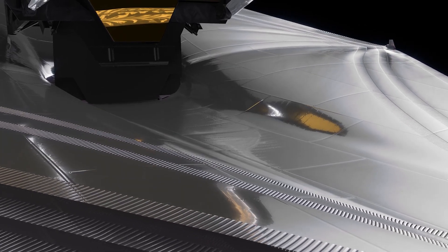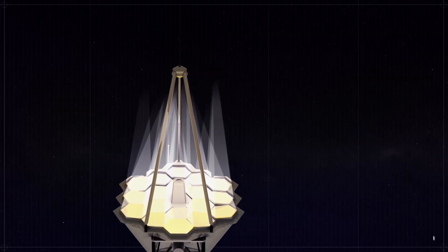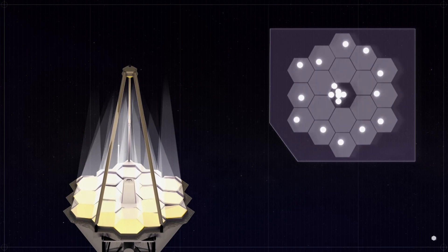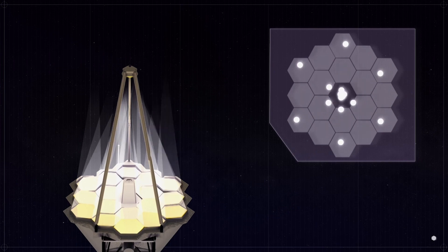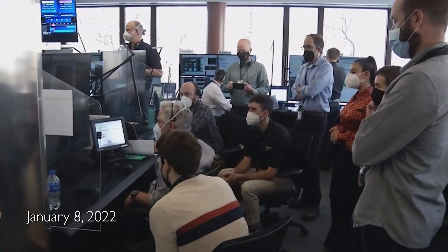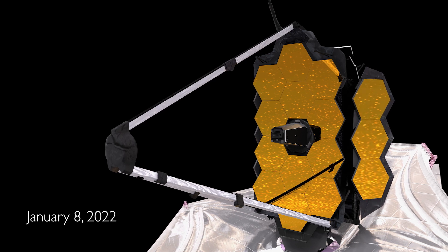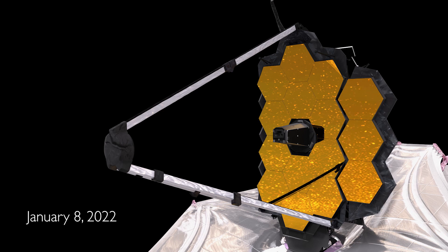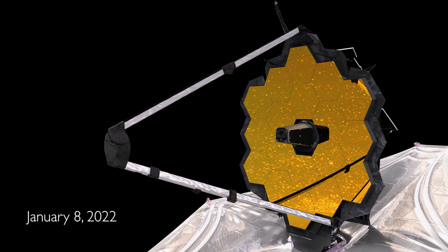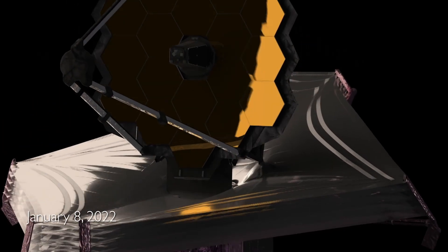Now that Webb has protection from the sun's heat, it's time for the main event — unfolding and aligning the primary mirror segments as though they're one, so the telescope can focus correctly on faraway galaxies. When the day of reckoning arrives, all eyes are on the mirrors. And one by one, the golden flower unfolds. And we have a fully deployed JWST observatory.